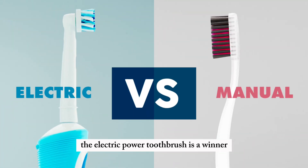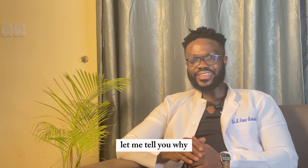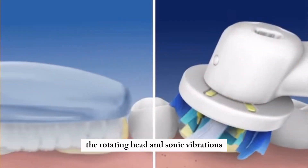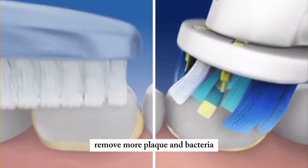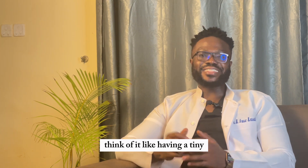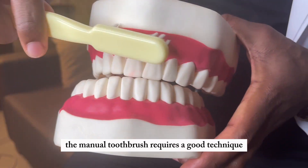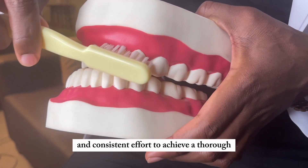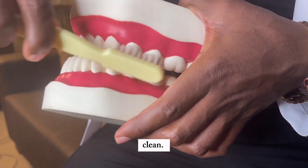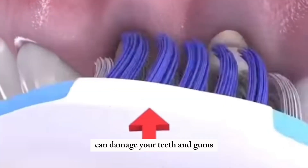Let's talk about cleaning power. The electric power toothbrush is a winner in this category. According to research, the rotating head and sonic vibrations remove more plaque and bacteria than manual brushing alone — think of it like having a tiny cleaning robot in your mouth. The manual toothbrush requires good technique and consistent effort; brushing at the wrong angle or with too much pressure can damage your teeth and gums.